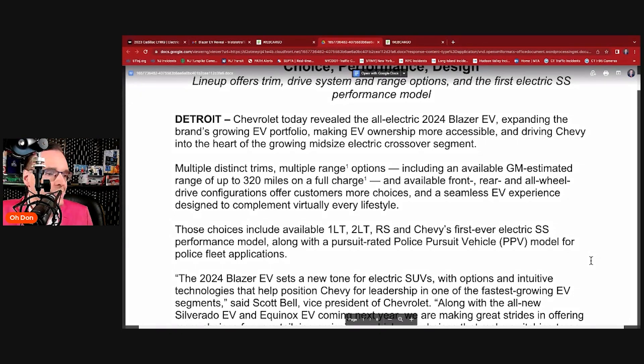We love to see SS — the super sport has been a mainstay of Chevrolet performance. And interestingly, they're going to produce a PPV — police pursuit vehicle — for police fleet applications. So the Chevy Blazer EV will be available for state, local, and county police authorities to go all electric.